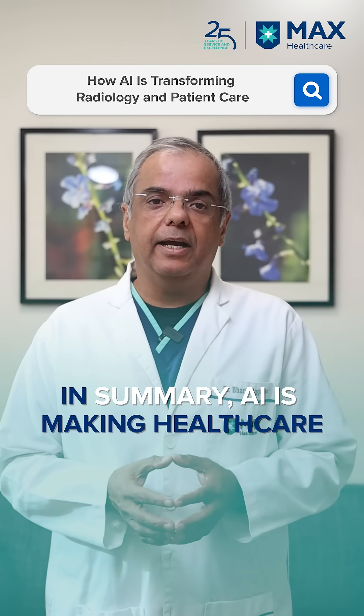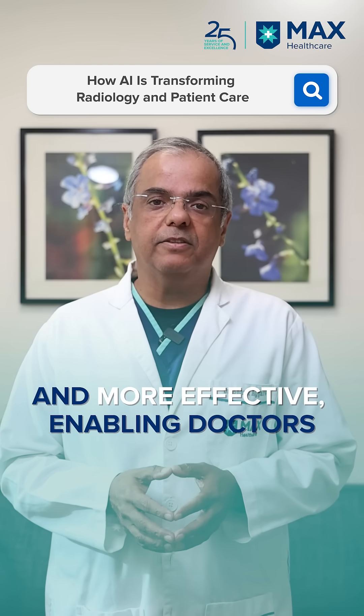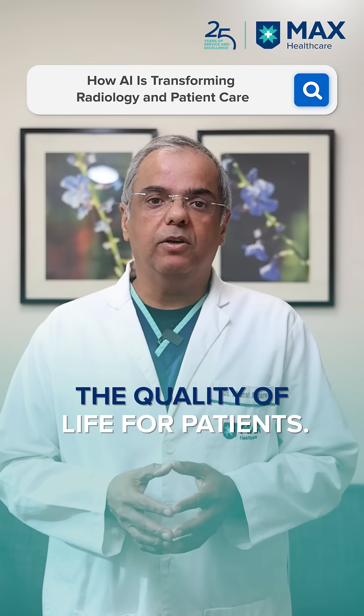In summary, AI today makes healthcare and radiology safer, convenient, and more effective so that your doctors can provide better care and better quality of life for you.